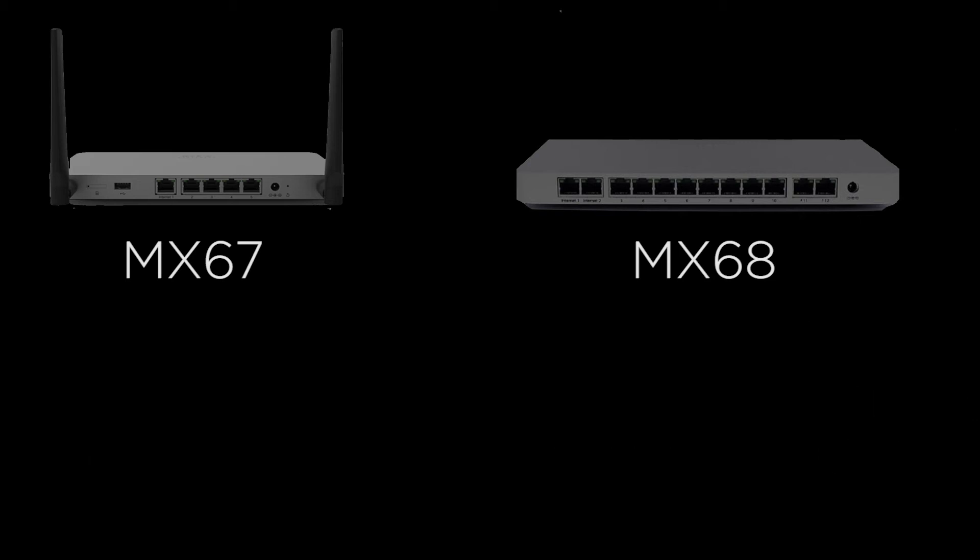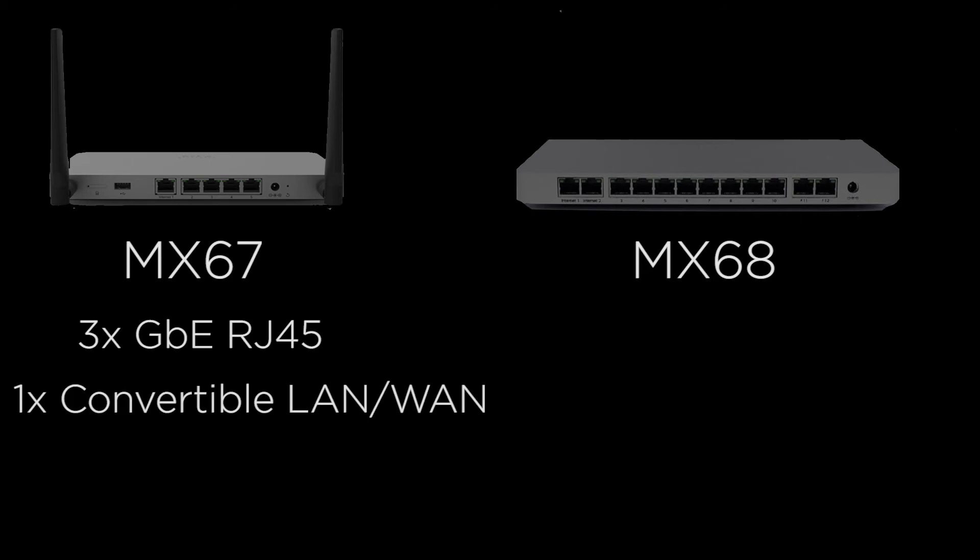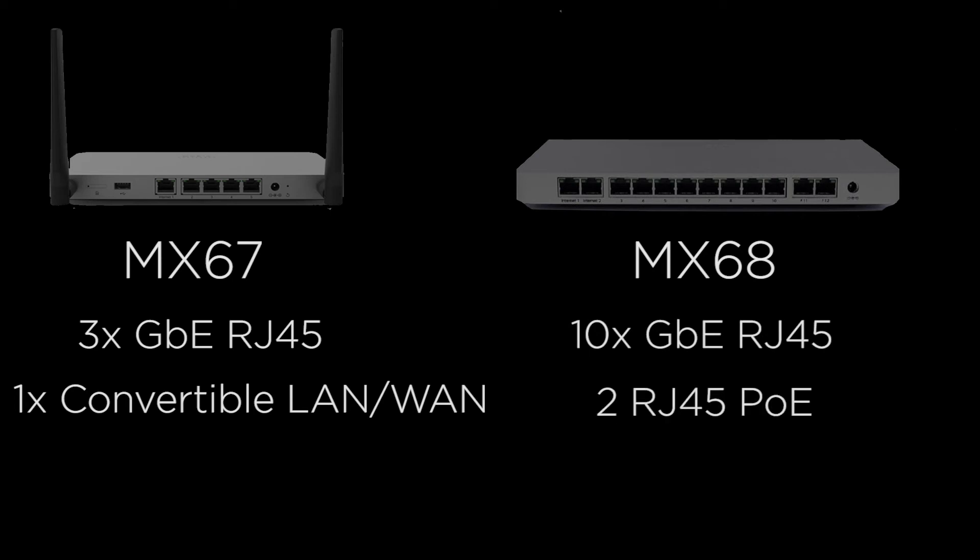Another difference between these two models is the number of LAN ports available. The MX-67 has three dedicated RJ45 ports and one convertible LAN WAN port, whereas the MX-68 includes 10 dedicated RJ45 LAN ports and two RJ45 PoE ports.